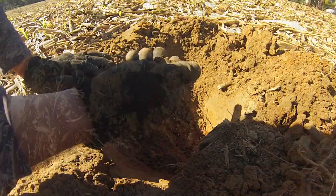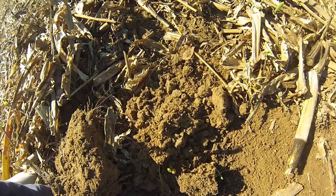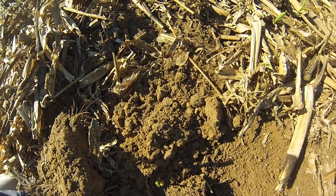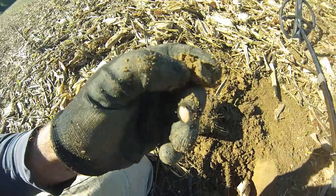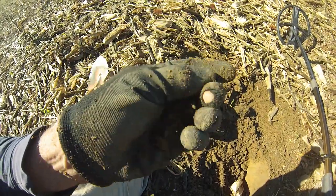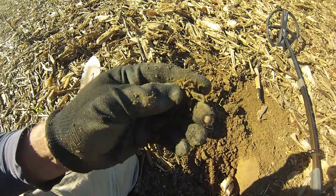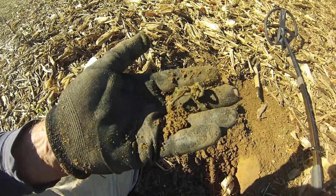We got a piece of camp lead here. We knocked this one out of the hole. I definitely see green, but I don't think it's button green — it might just be wire. Yep, just some copper wire. So that's that reality I was telling you about.